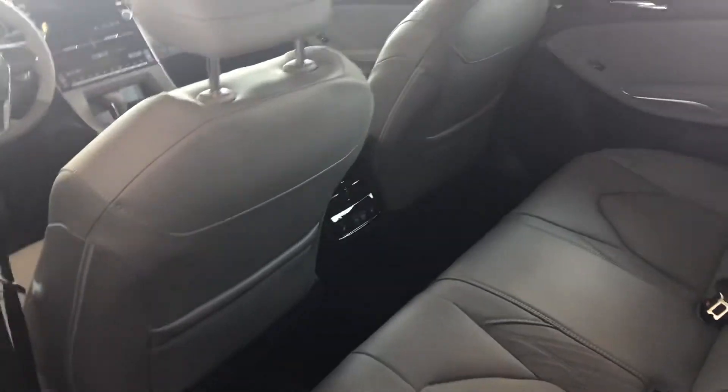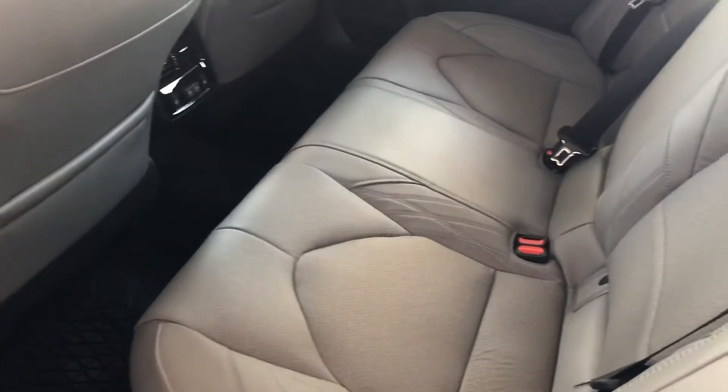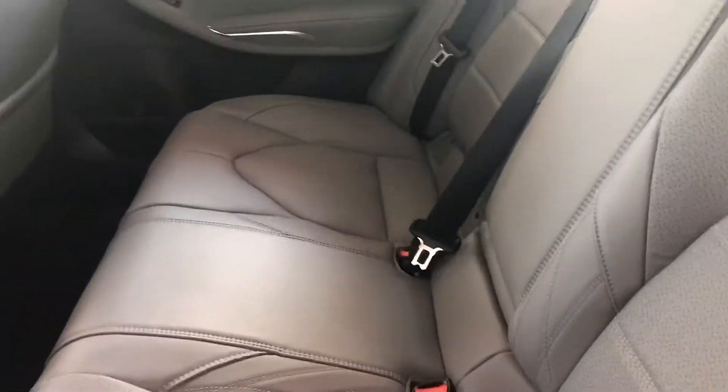Moving on to the back, you have a lot of leg and knee room for your passengers. You have heated rear seats and cup holders that pull down in the center.